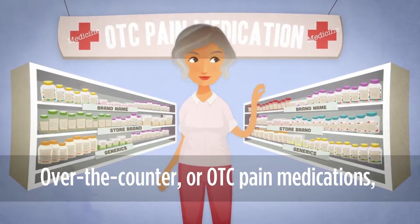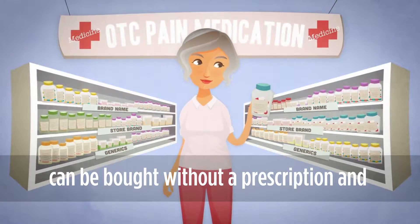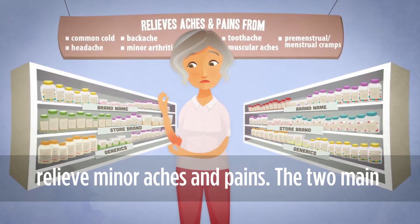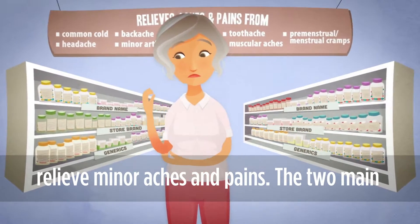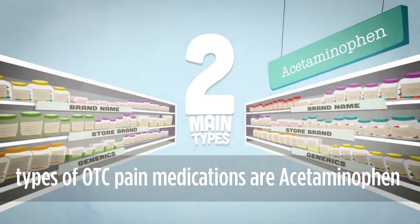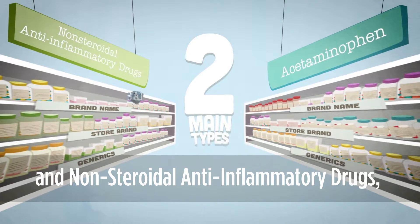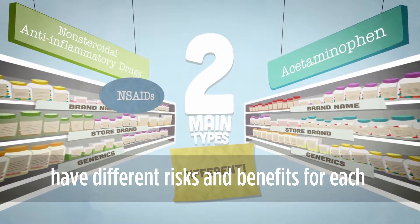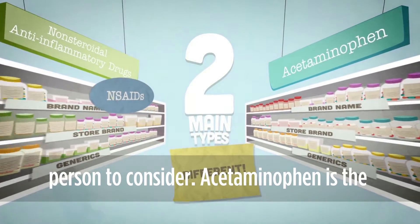Over-the-counter, or OTC, pain medications can be bought without a prescription and are intended to reduce fever and temporarily relieve minor aches and pains. The two main types of OTC pain medications are acetaminophen and non-steroidal anti-inflammatory drugs, or NSAIDs. They work in different ways and have different risks and benefits for each person to consider.